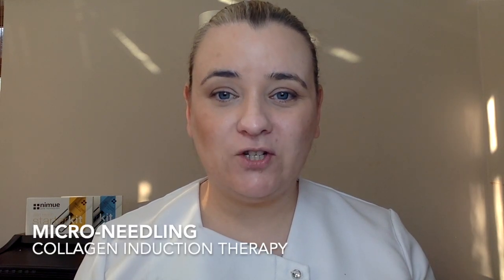Hello and thank you for joining me on another video. My name is Hannah McAndrew, I'm a skin specialist based in South Wales and also an educator for Nimue Skin Technology. Today's video is going to be all about microneedling and collagen induction therapy. You may have noticed I'm in a slightly different location because we are on lockdown in the UK, but I thought this would be a great time to catch up on all of my video content.